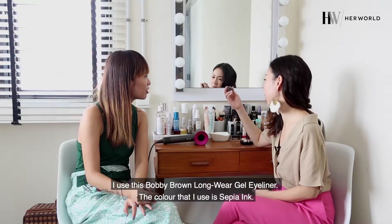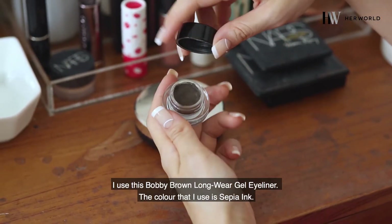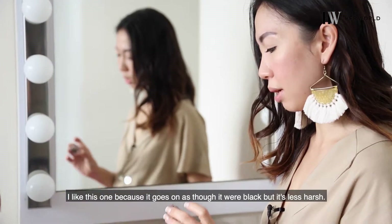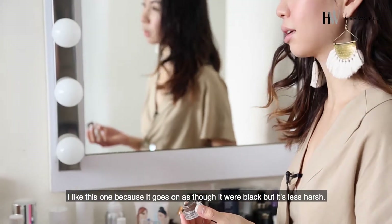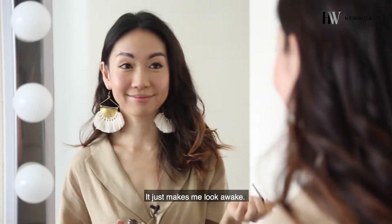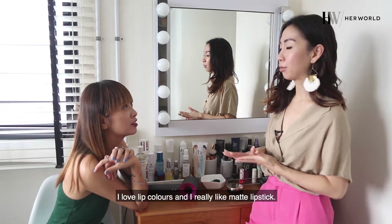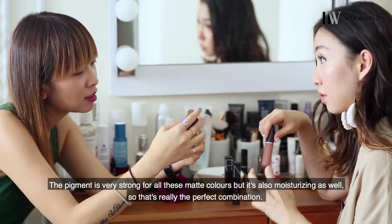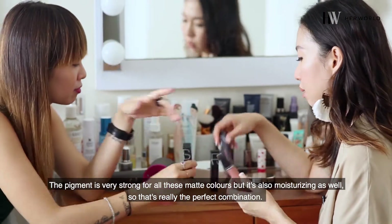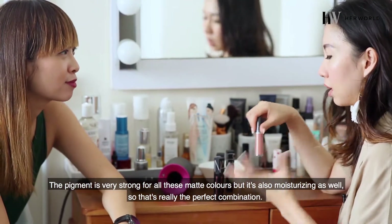I use this Bobbi Brown Longwear Gel Eyeliner. The colour I use is Sepia Ink — I like this one because it goes on as though it was black but it's less harsh, and it just makes me look awake. I love lip colours and I really like matte lipstick. The pigment is very strong but it's also moisturising, so that's really the perfect combination.